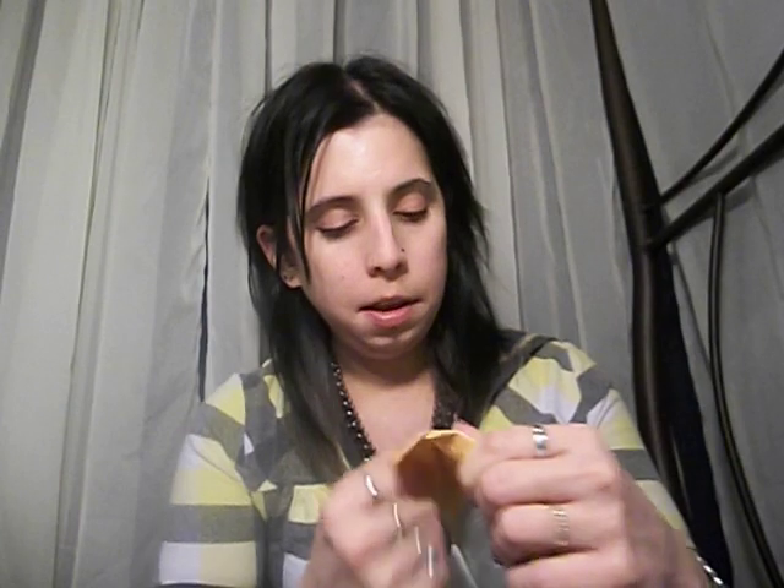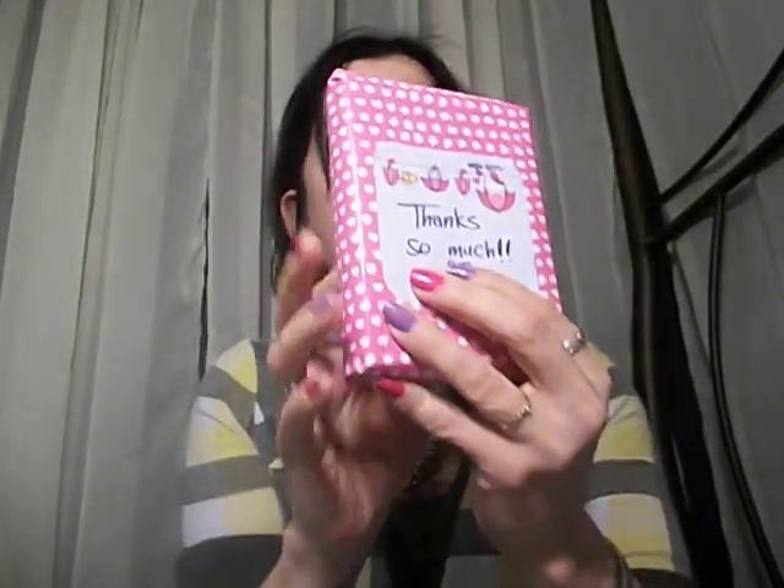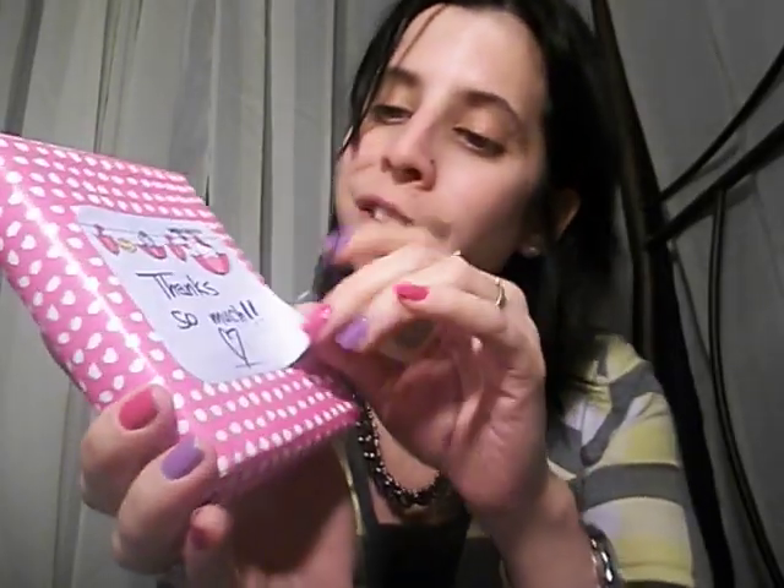The name of this necklace is 'Kitty in Wonderland,' so it's an Alice in Wonderland-inspired Hello Kitty necklace — I'm really happy about that! I'm going to open it for you. They have really cute paper wrap, it's pretty thick, which is really cute, and there's a little thank-you note too.